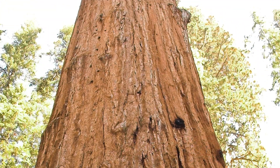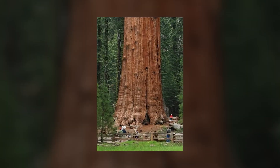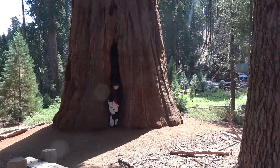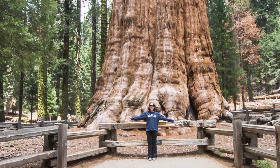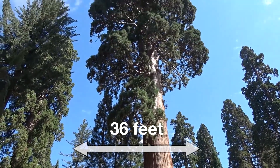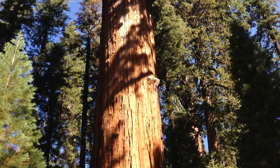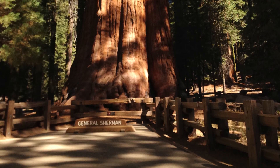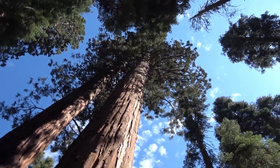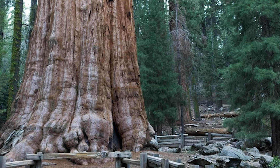Number 2: General Sherman. At number 2 we have the currently largest known single-stem tree on Earth. This record-breaking giant sequoia is also available for the general public to see with their own eyes. Located in the Giant Forest of Sequoia National Park in Tulare County, California, it boasts a height of 275 feet and a diameter of 36 feet. Experts claim General Sherman contains over 50,000 cubic feet of volume. It has become such a huge tourist attraction that the city provides free shuttle bus services throughout the summer. General Sherman is estimated to be between 2,300 and 2,700 years old, and it is said the tree is still growing to this day.